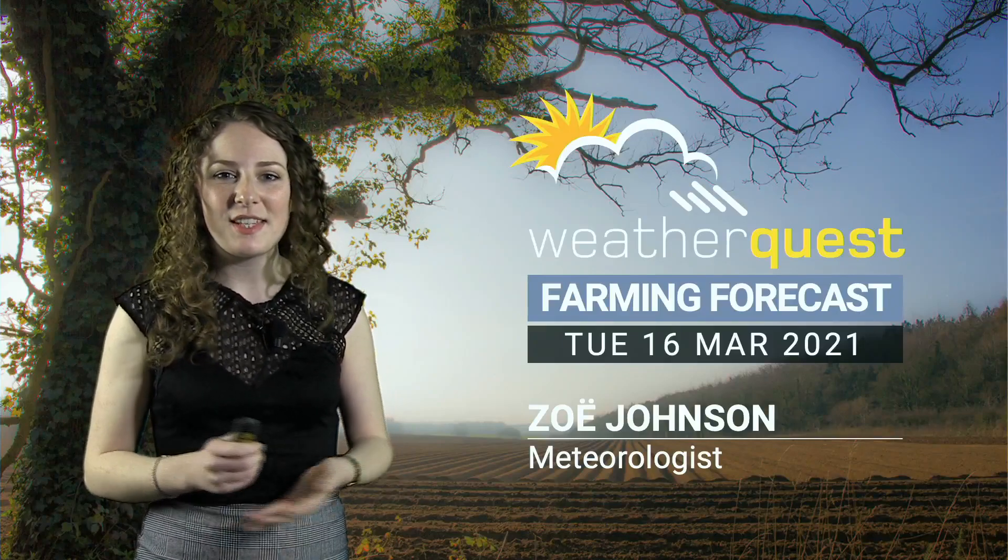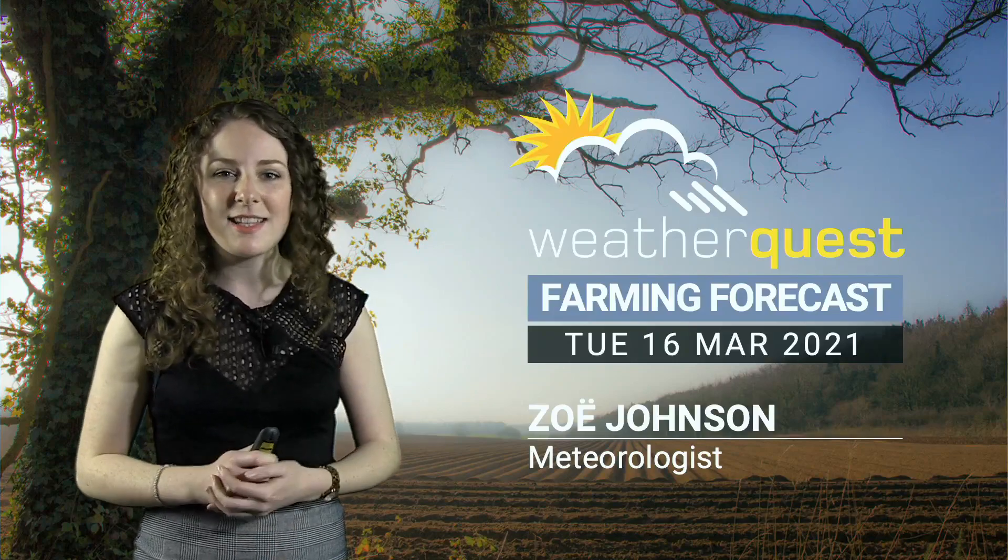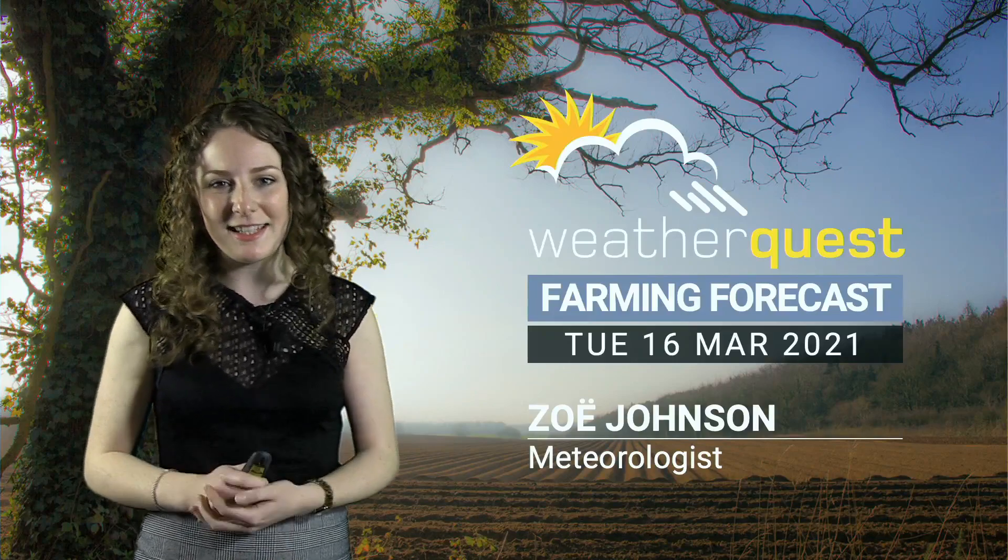Hi there, thanks for joining us for this week's WeatherQuest Farming Forecast. So after a rather breezy and quite unsettled week, it looks like we're in for something a little bit calmer.